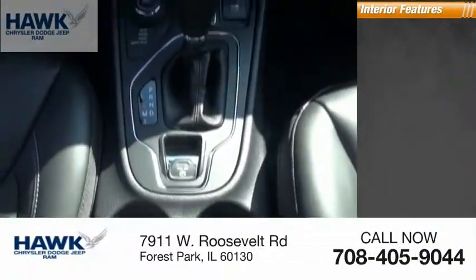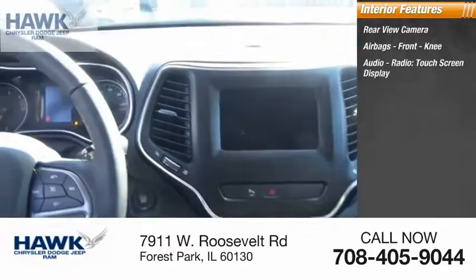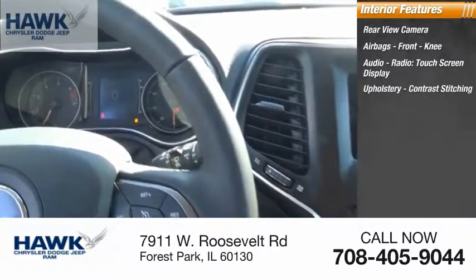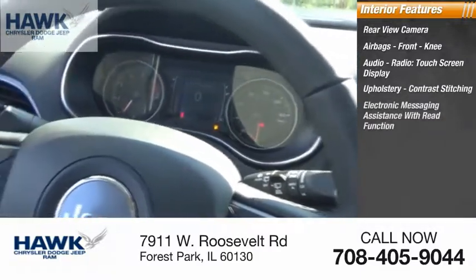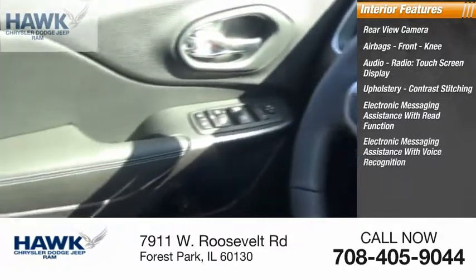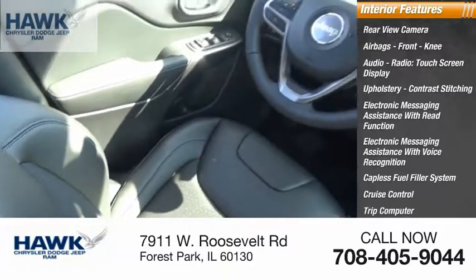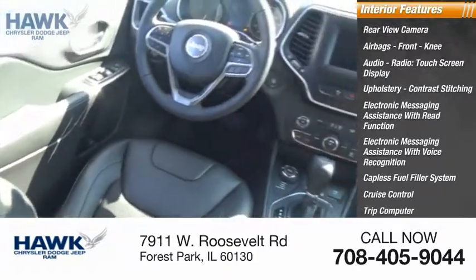Inside you'll find a rear view camera, airbags, front knee airbag, audio radio, touch screen display, upholstery with contrast stitching, electronic messaging assistance with read function, electronic messaging assistance with voice recognition, capless fuel filler system, cruise control, trip computer, audio auxiliary input, and memory card slot.